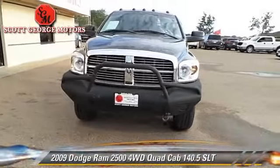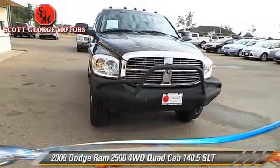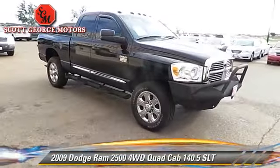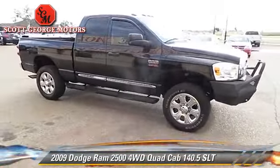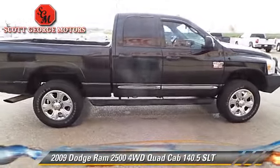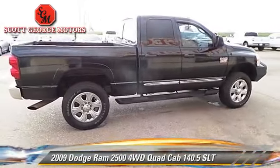The 2009 Dodge Ram 2500 SLT with an automatic transmission. This vehicle is well equipped. This Dodge features powered door locks, towing package, and tilt wheel.